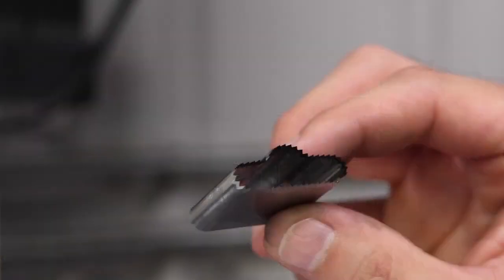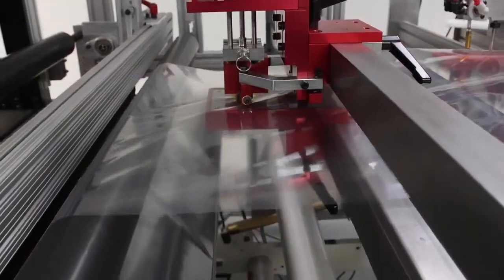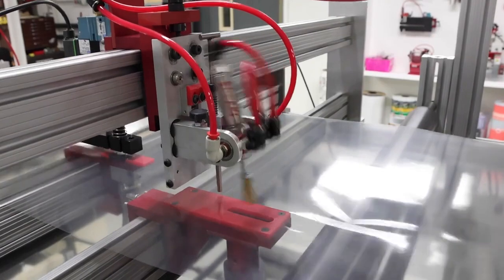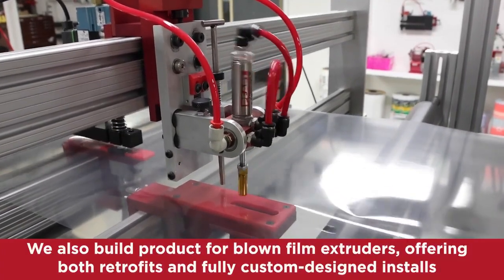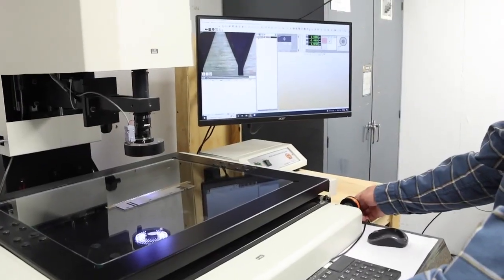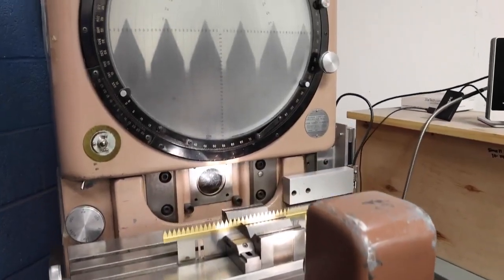Pearl designs and builds superior punches, blades, and equipment for making holes, perforating, and slitting film for the flexible packaging industry. Our premium and value punches set the industry standard, outlasting and out-cutting the competition day in and day out. Pearl can be counted on to make any unique application better. Put us to the test today!